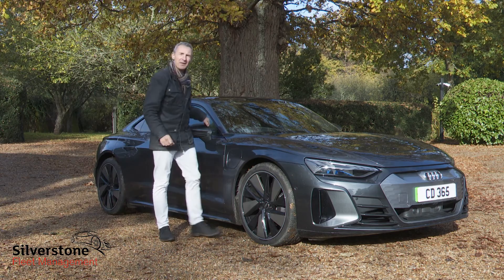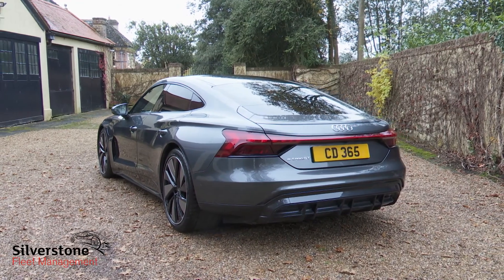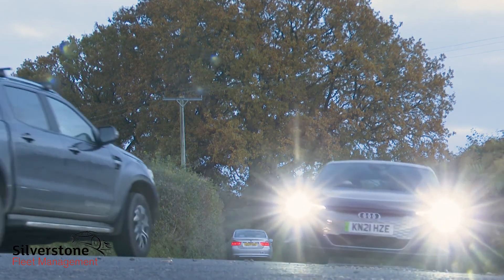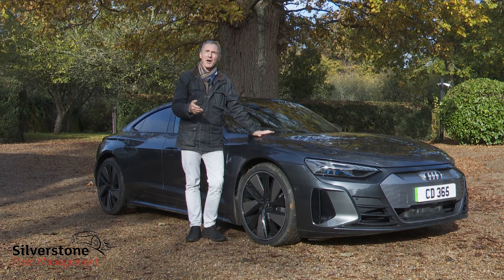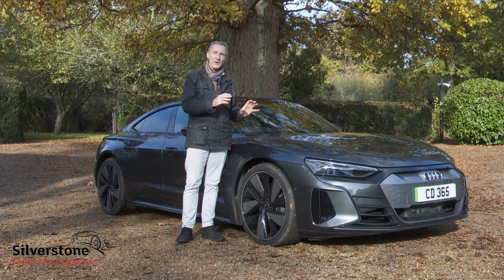But you can forgive this e-tron GT much because it's just such a lovely thing to look at, and to some extent it really does feel like an Ingolstadt product to drive, in terms of steering and the excellent quality of ride. Here then, finally, is an Audi EV you might really desire — one that'll give the brand's sensible e-tron badge some much-needed want-one factor.